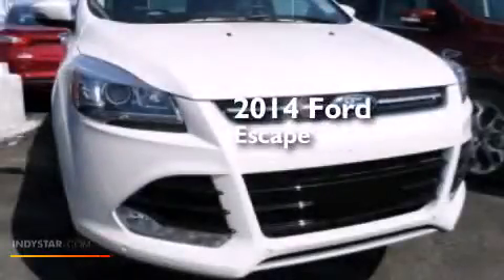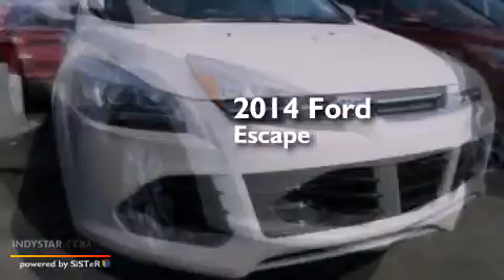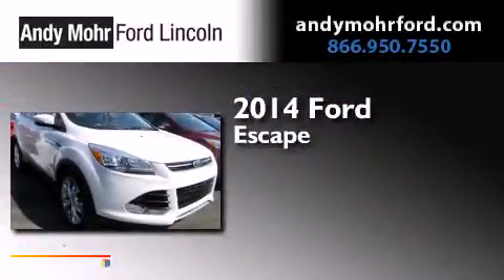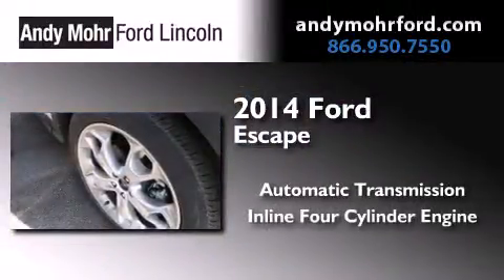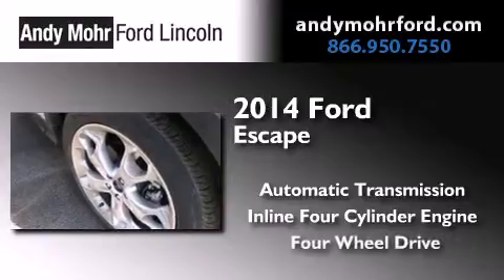This is a brand new 2014 Ford Escape. This crossover has an automatic transmission, an inline four-cylinder engine, and the added safety and control of four-wheel drive.